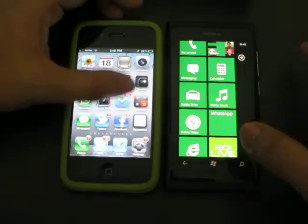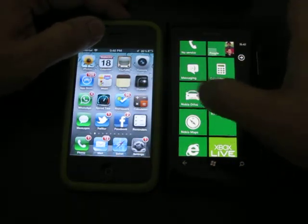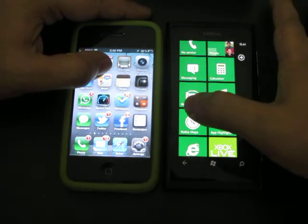So on the count of three, I will tap on the icons of the navigation application on both of these devices. One, two, three.